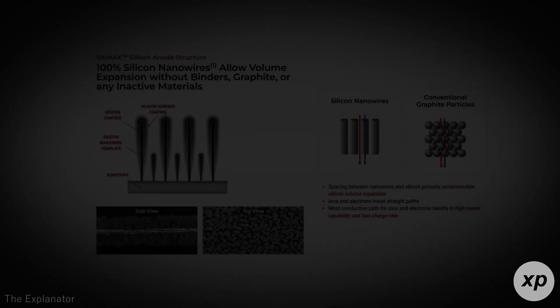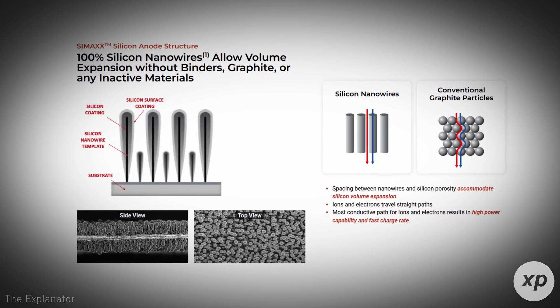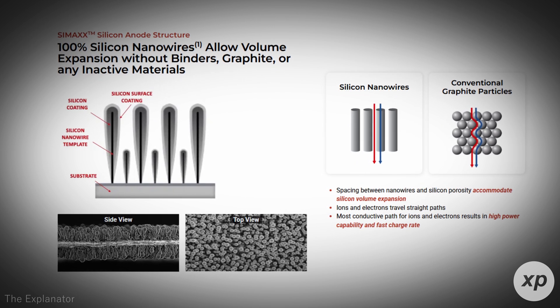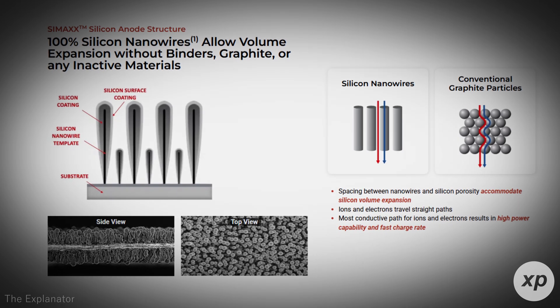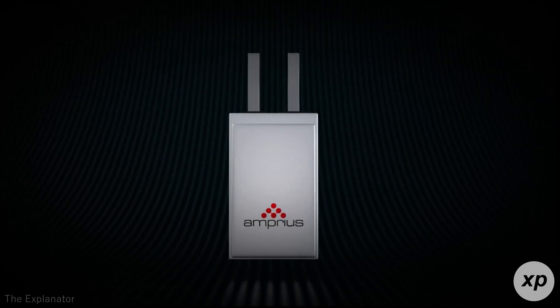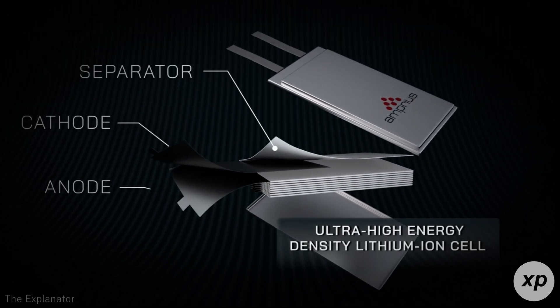So what's the secret sauce? It's all about silicon. Traditional lithium-ion batteries use graphite anodes, which have limited capacity. Amprius' silicon anode platform significantly increases energy density by allowing the anode to store more lithium-ions. However, silicon tends to expand and contract during charging cycles, which can lead to battery degradation. Amprius has tackled this challenge by optimizing the composition of its silicon anodes to reduce expansion while maintaining structural integrity, ensuring consistent performance over the battery's lifespan.